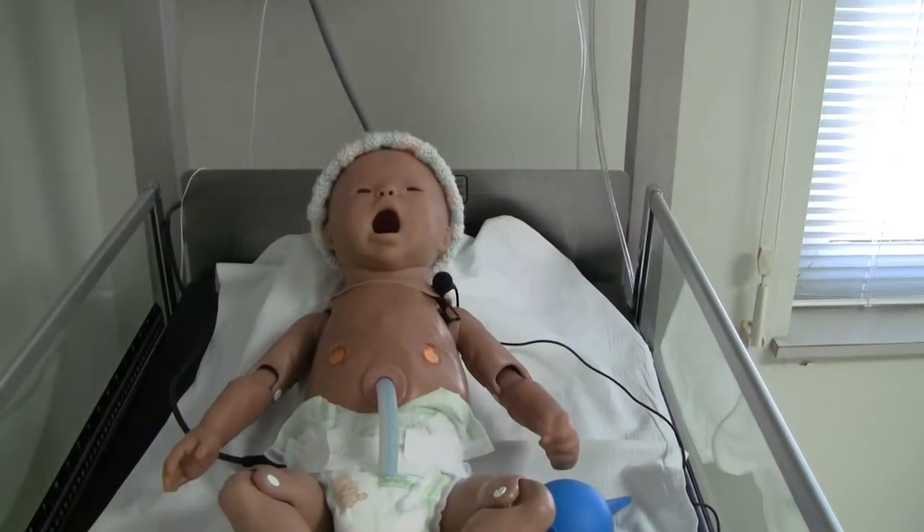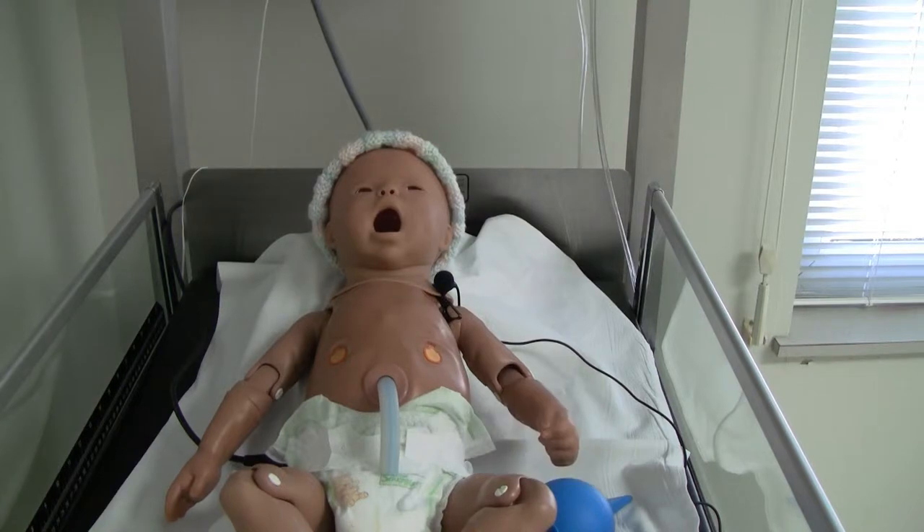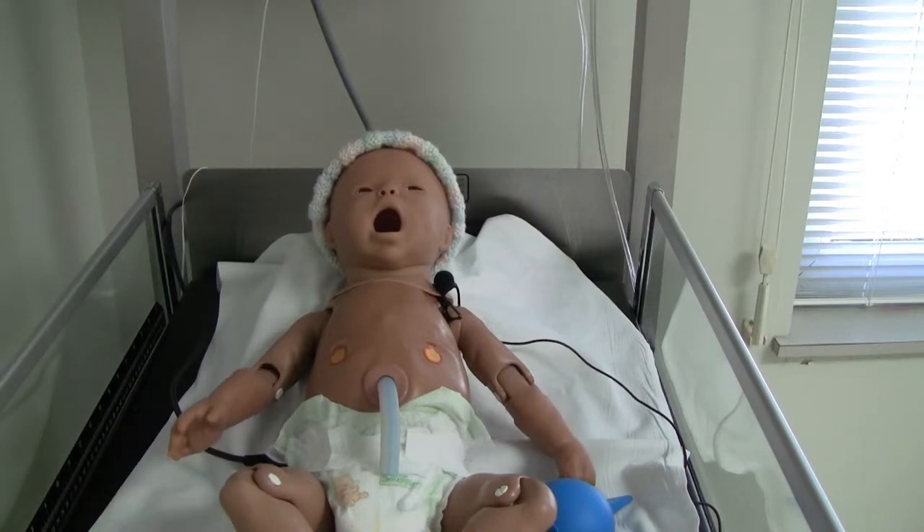This is the baby the students take care of after the mother gives birth. This baby is able to move and cry. He also has pulses in his umbilical cord and on top of his head that can be felt.